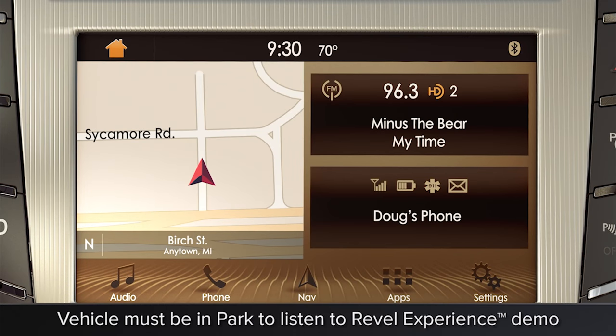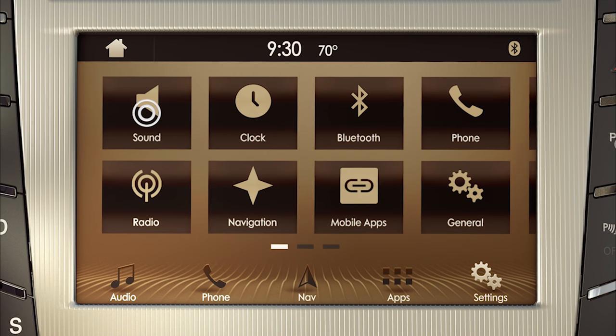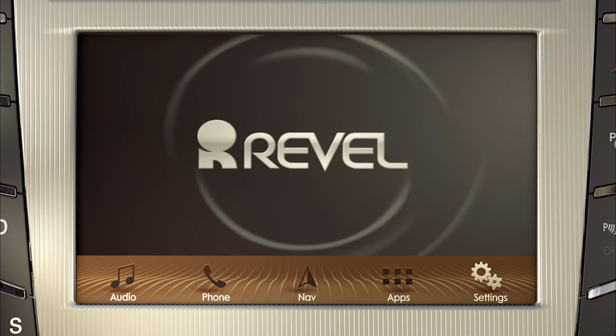One more thing — you can preview a demo sample of the Revel sound quality anytime using the touchscreen. Press settings, remember it's the one that looks like gears, then Sound, then play Revel experience.